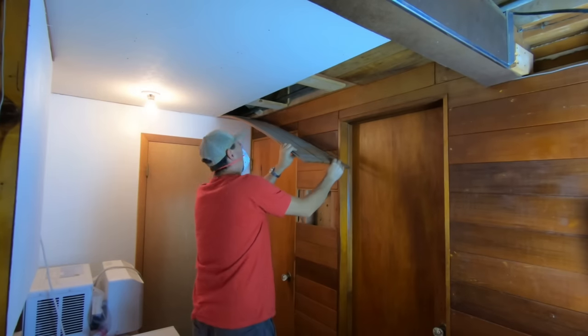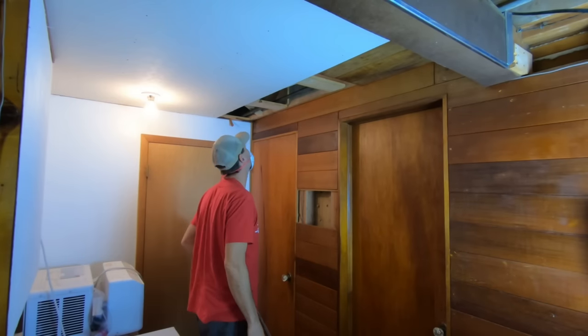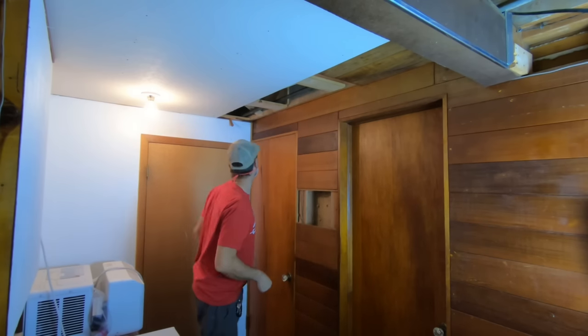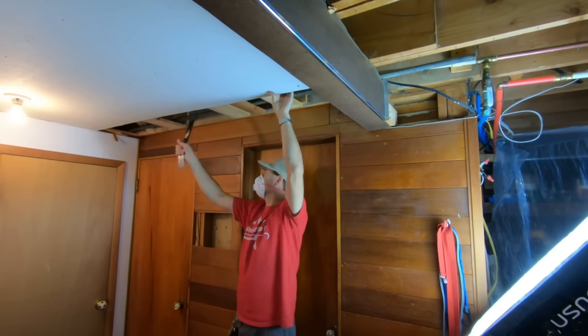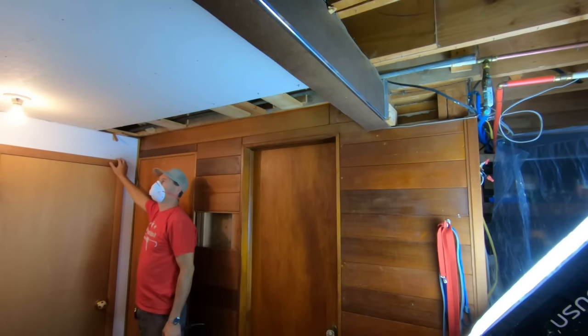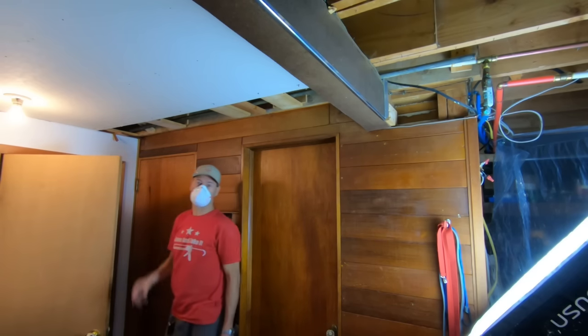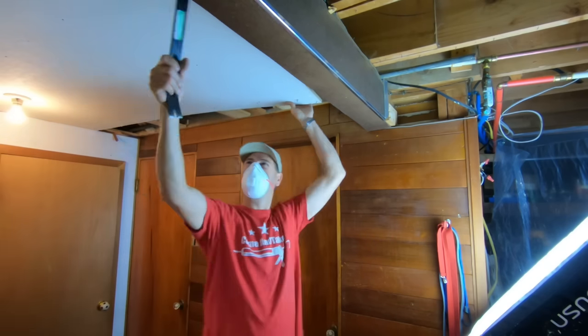I've got paint stir sticks supporting the gas pipe — I don't know if you can see that. This is the old galvanized water pipe still up here in the ceiling — pretty cool. Interesting: this partition wall was built way after this ceiling was installed because the ceiling goes right over it. There are actually two ceiling layers in that room back there. What a crazy house.